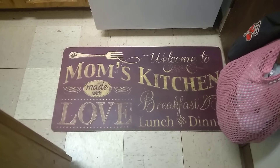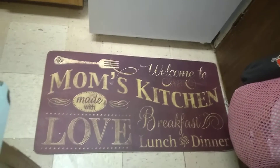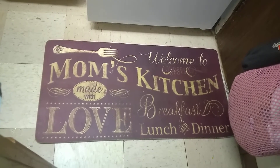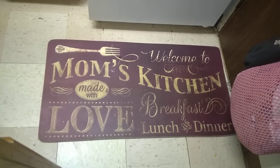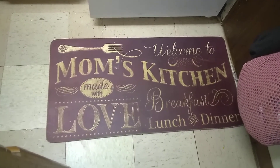Okay guys, and here's the other one. This is what it says — it says: 'Welcome to Mom's Kitchen, made with love, breakfast, lunch and dinner.'